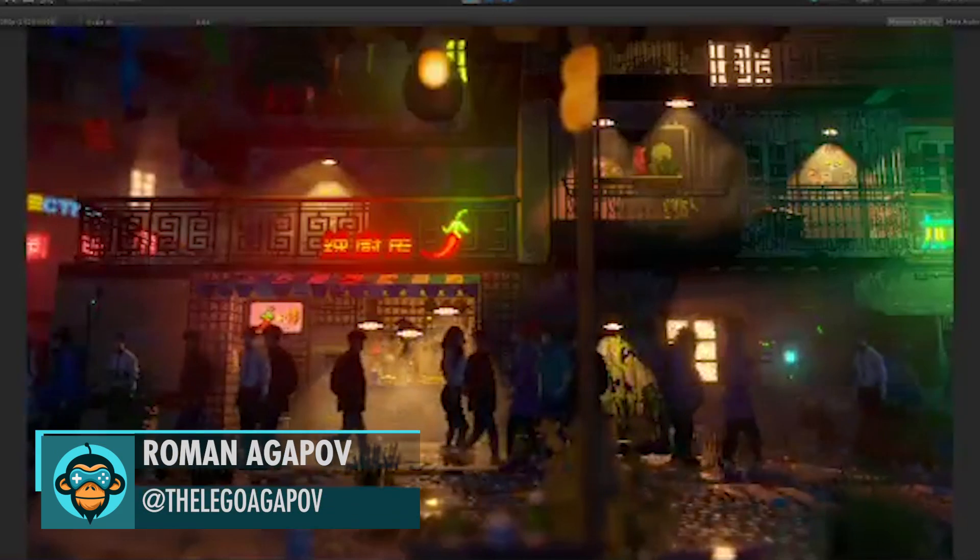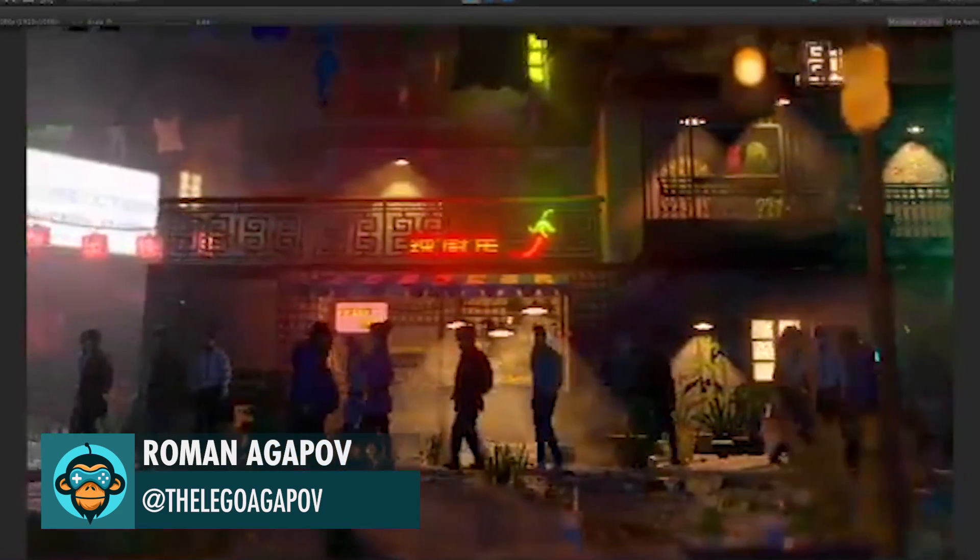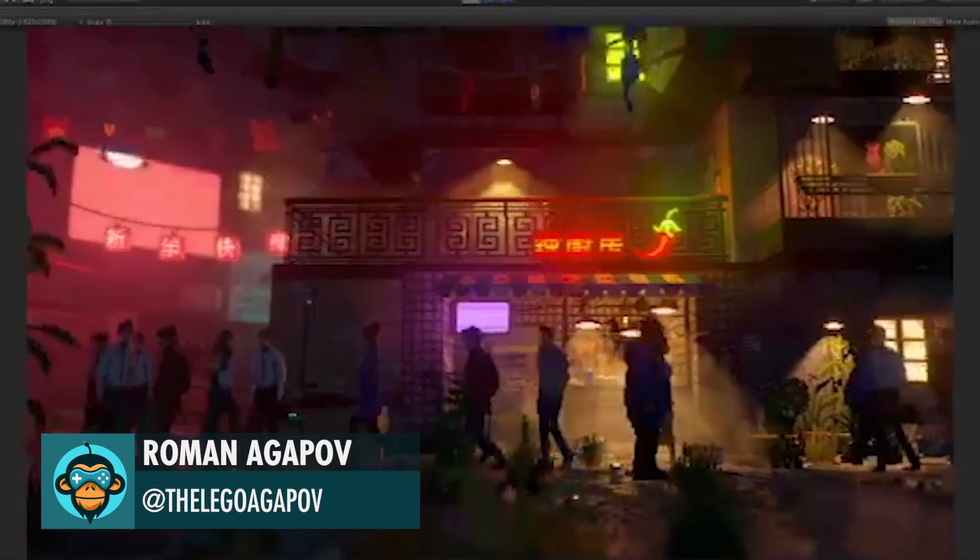Roman did a small fan project based on The Last Knight. Great art direction and style, Roman!